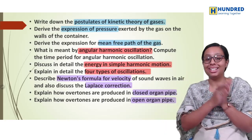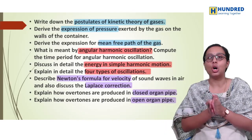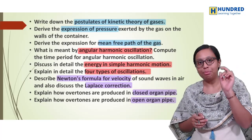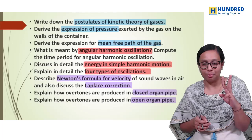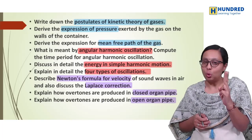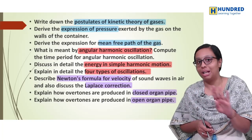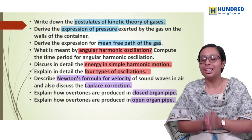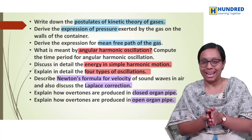So as you all know, these are the top most important 30 questions. Make sure you study all these 30 questions and you attend all the five-marks in your exams.